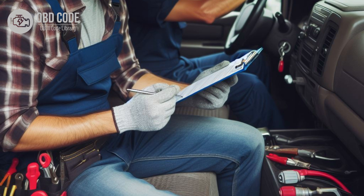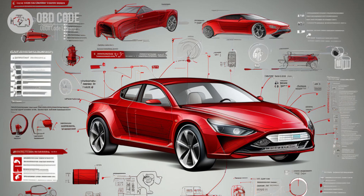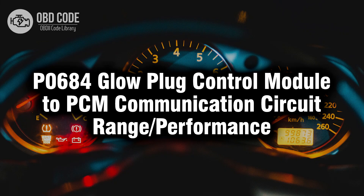5. After any repairs are made, clear the trouble codes and perform a test drive to verify that the issue has been resolved. If the code returns, further diagnosis may be necessary to identify the underlying problem. 6. Follow manufacturer-specific diagnostic procedures outlined in the vehicle's service manual to accurately diagnose and repair issues related to the communication circuit between the glow plug control module and PCM. If needed, seek assistance from a qualified technician or dealership. Thank you for watching this video, don't forget to leave a like and a comment, see you next time.